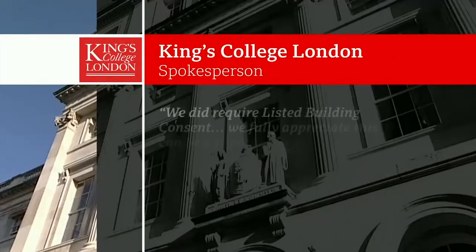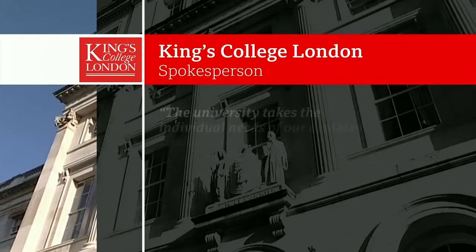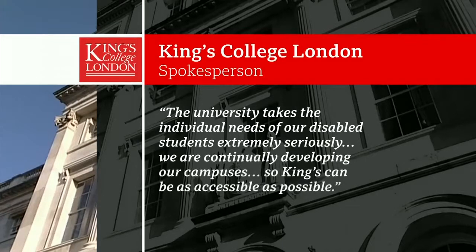A spokesperson for King's said: We did require listed building consent. We fully appreciate this can be a frustratingly slow process, which has been exacerbated by supply chain issues and Covid. The university takes the individual needs of our disabled students extremely seriously. We are continually developing our campuses so King's can be as accessible as possible.